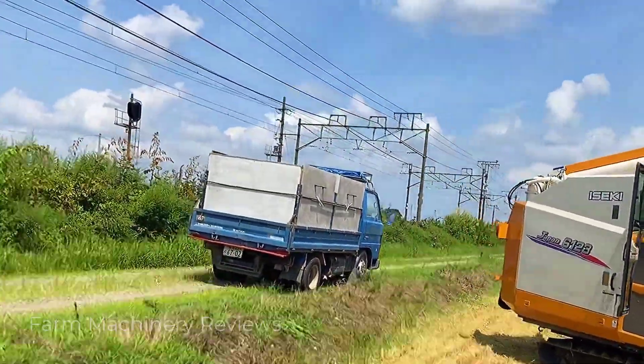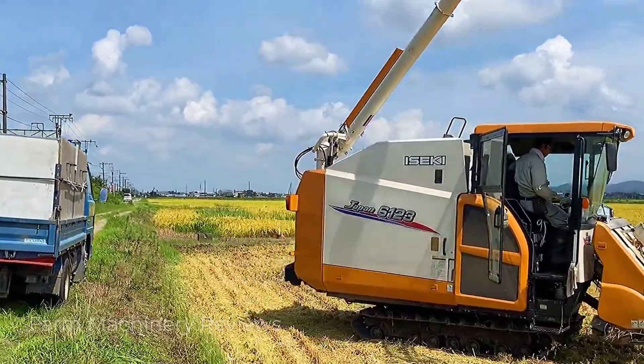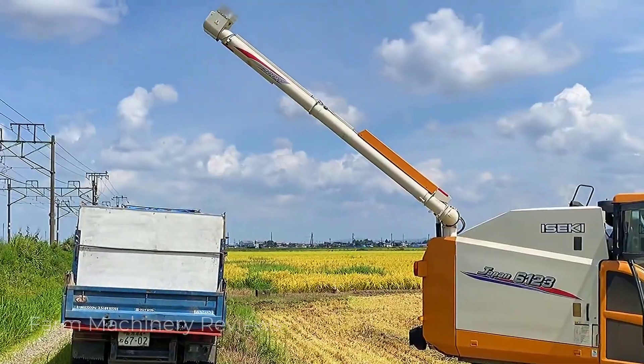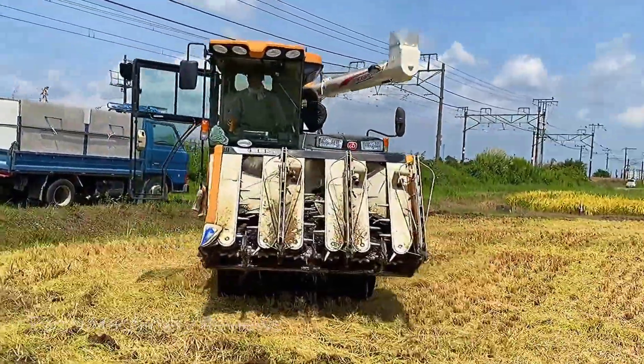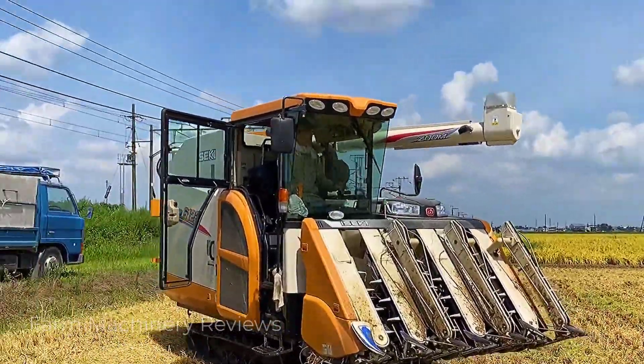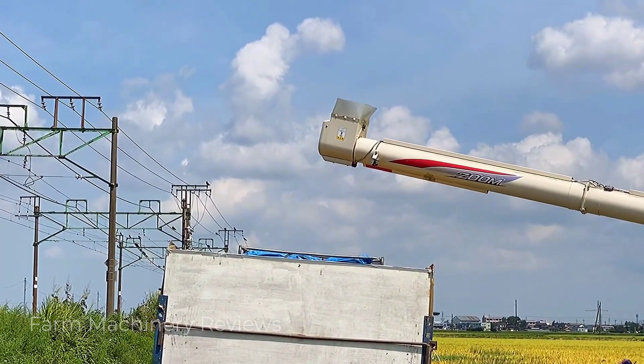The straw is crushed during harvesting. This harvester runs for a long time — he just filled the grain bin. Now the rice is about to be transferred to a truck. Let's see what makes this harvester different.